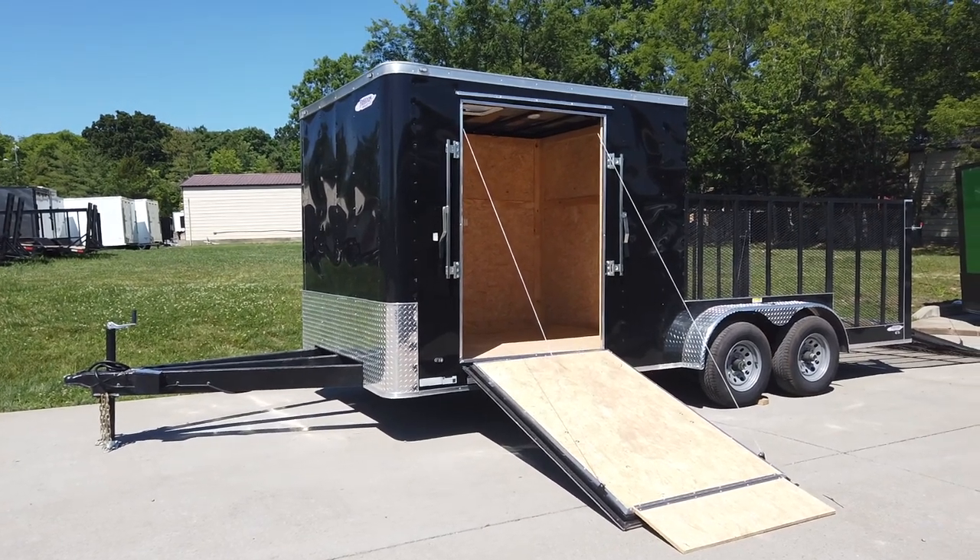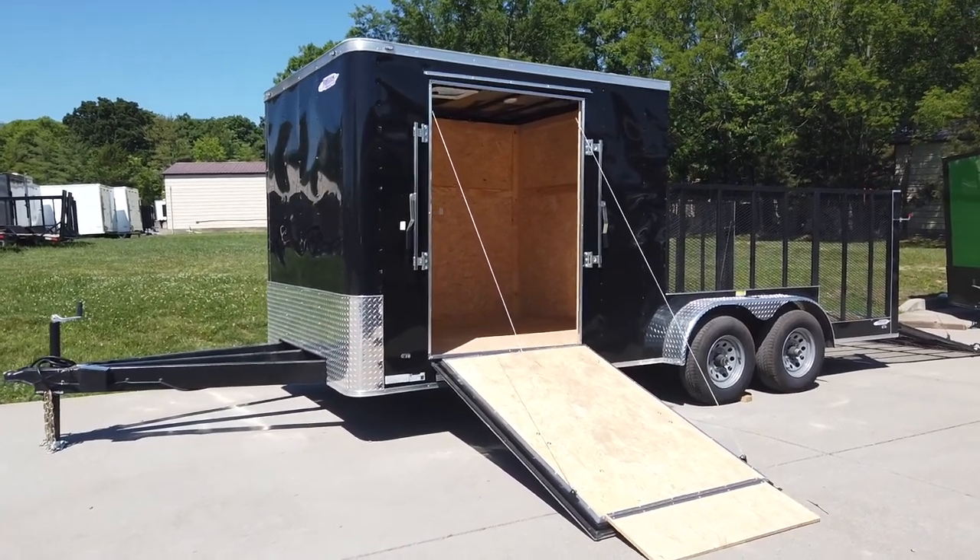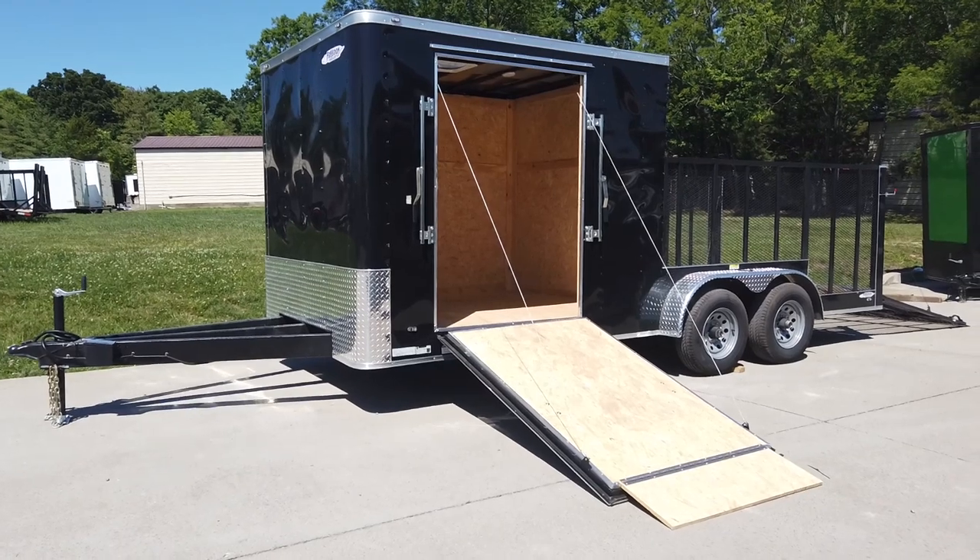We're here at SLE Equipment at Antioch, Tennessee, outside of Nashville. Our phone number is 615-641-7720.